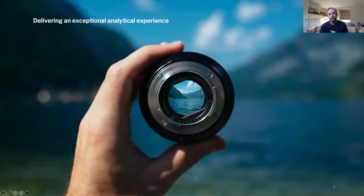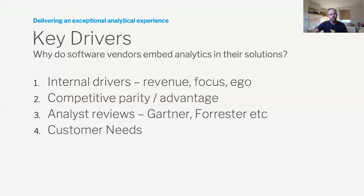Today's session is for product managers and owners who have an existing solution where there's an interest in delivering additional data features and services to their users. Analytics provides the lens for your customers to understand their business better through your application's data. When we ask software vendors why they're considering embedding analytics into their product, we see some consistency.